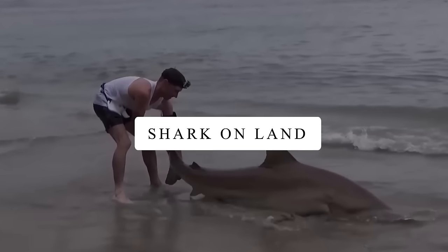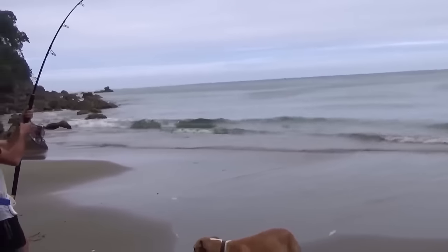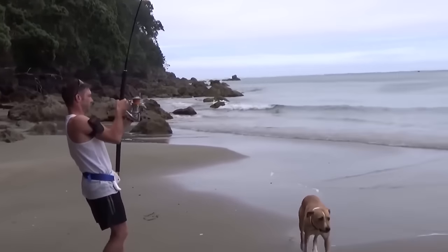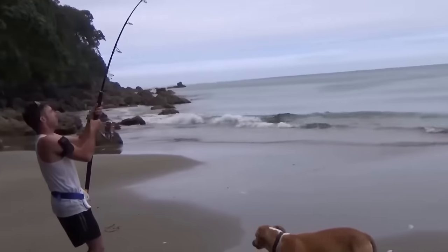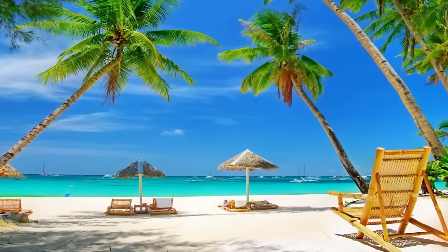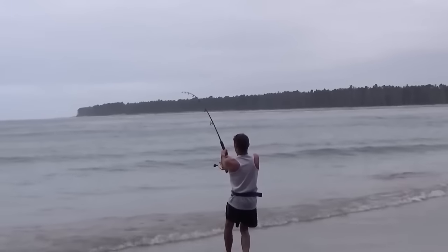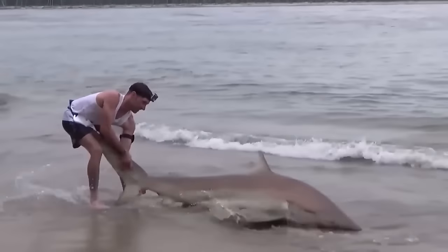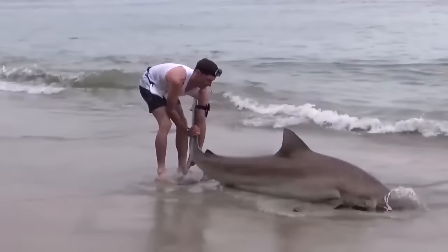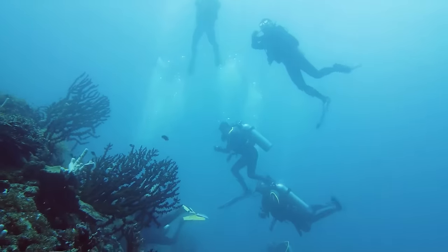Shark on Land. These fishermen found a smart way to catch big sharks easily. They do a simple trick: put bait fish in the water, wait on the beach, and when a huge shark gets caught in the bait, they pull it out of the water onto the land. It's a simple technique these fishermen use to catch sharks without going out into the deep sea.